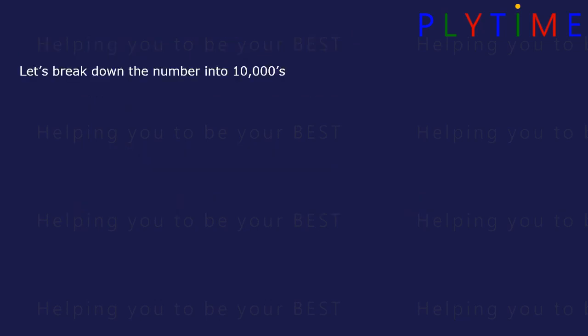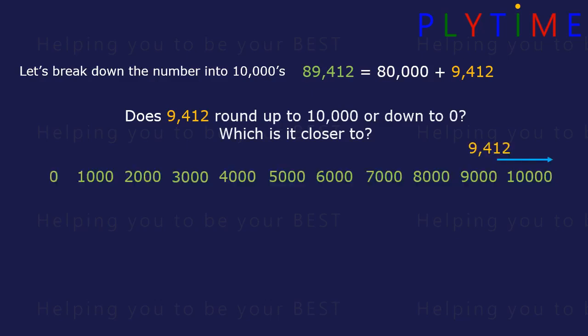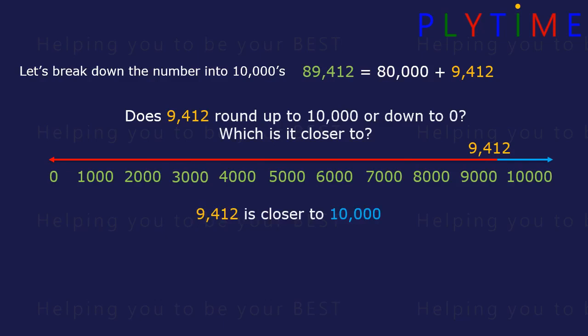Let's break the number down into 10,000s. 89,412 is the same as 80,000 plus 9,412. Does 9,412 round up to 10,000 or down to zero? Which is closer? 9,412 is closer to 10,000, so it rounds up.